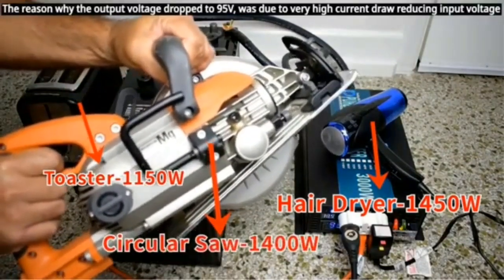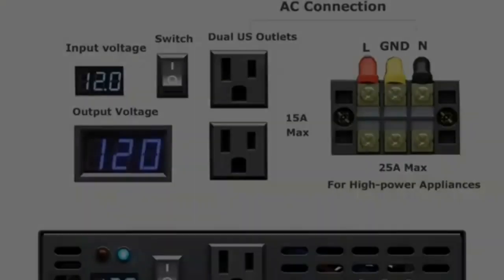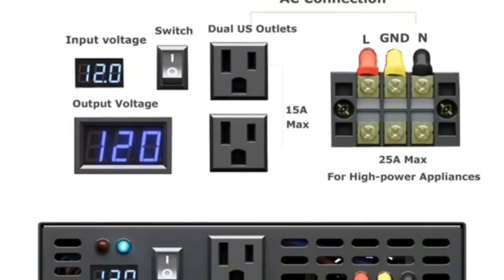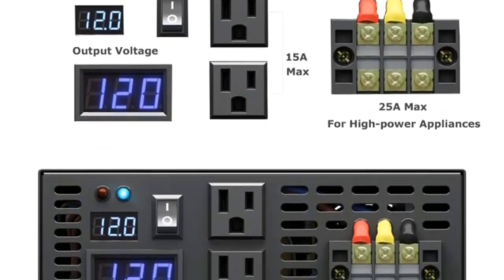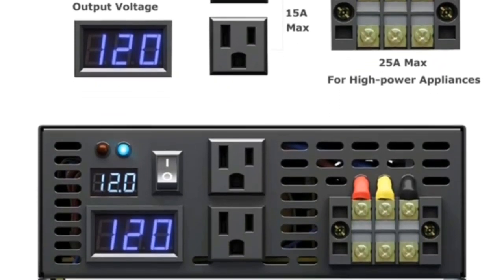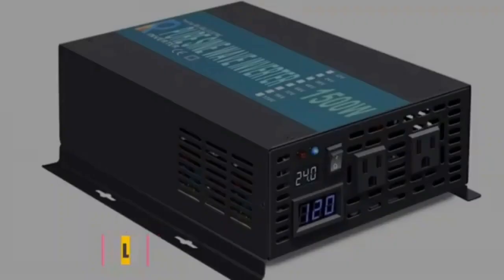Note: The battery for the remote controller is removed for shipping — buy a 23A12B battery locally. Package includes: one 3000W power inverter, two battery cables, one remote switch, spare fuses and spacers, and a user manual with warranty card.